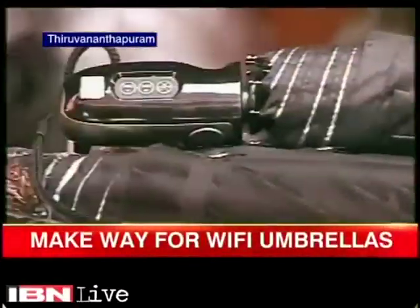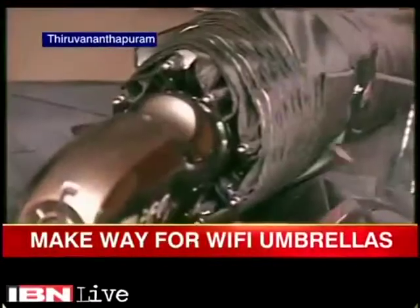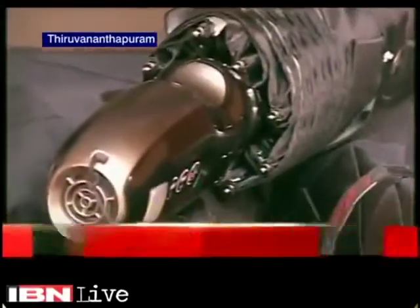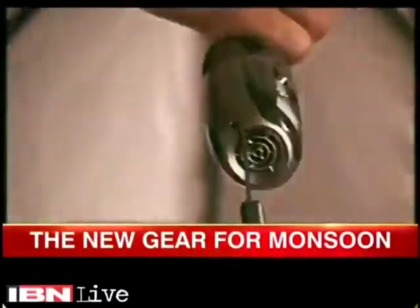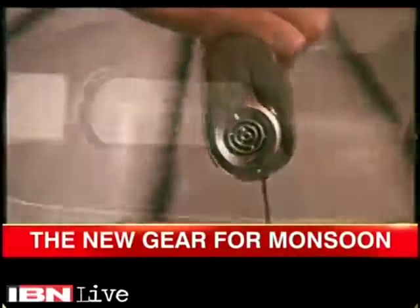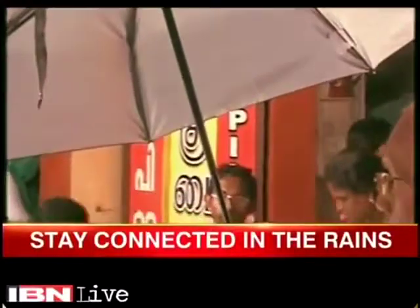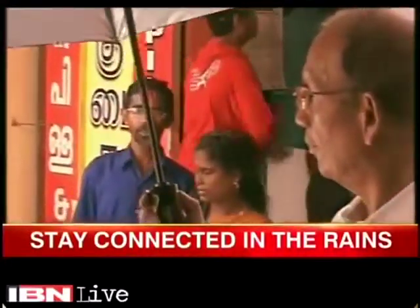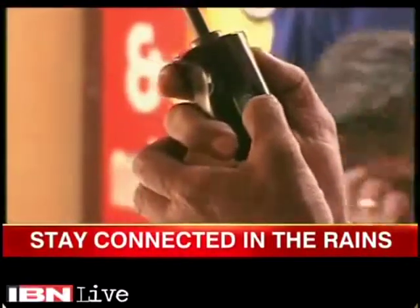This year, mobile phone-friendly umbrellas are all the rage in Kerala. You heard that right — it's an umbrella that can connect to your mobile phone. All you need is Bluetooth or Wi-Fi, and you can forget about using your phone to answer a call or even listen to music. The buttons on the umbrella do that for you.